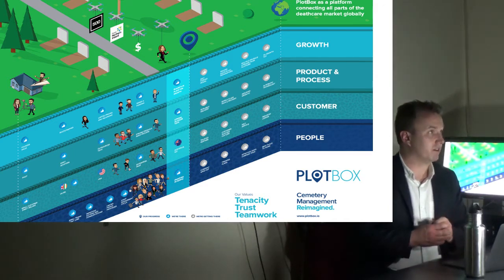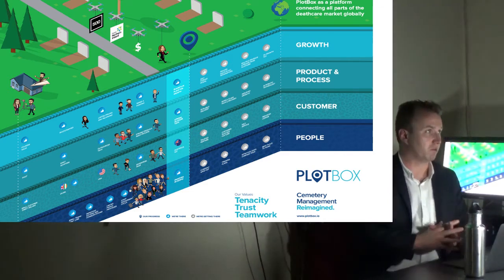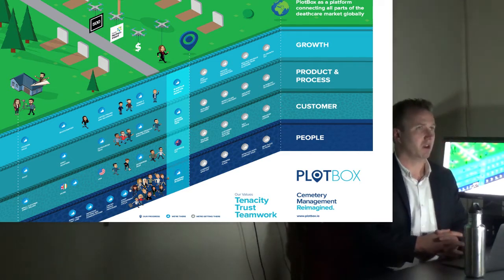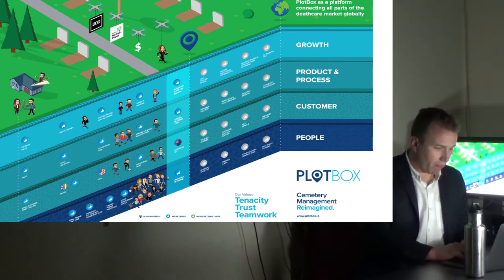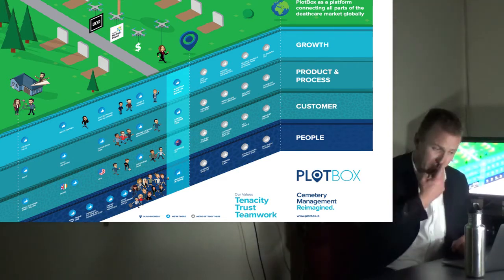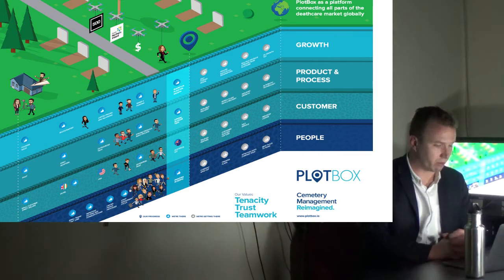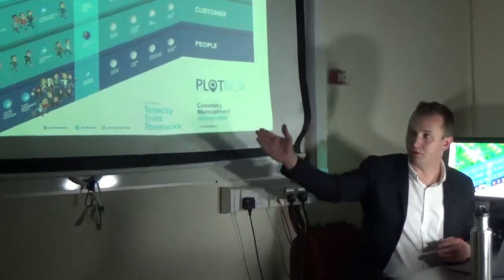They completed their Series A round of funding in spring this year, and you'll see a huge number of people representing the growth of the team — lots of developers and delivery people added so that we're able to implement projects with speed, ease, and a predictable timeframe. We've just opened our fourth office in Sydney, Australia, having completed a project with Rookwood General Cemetery in Sydney — the sixth largest cemetery in the world. The big focus right now is investing in culture and retention so the business can keep hold of the people it needs to keep growing.